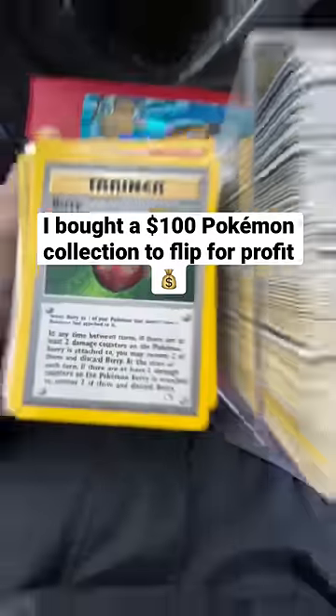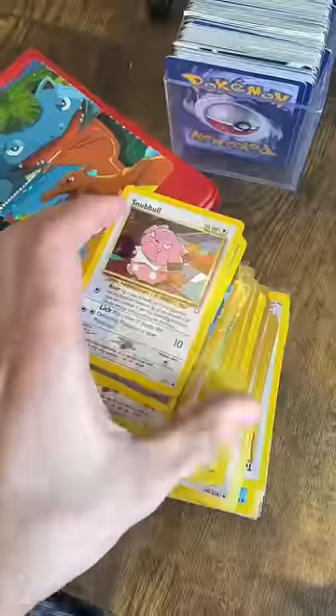I just bought this Pokemon collection off Facebook Marketplace for $100. I know there's a couple good cards in here, but let me see if I made a profit.